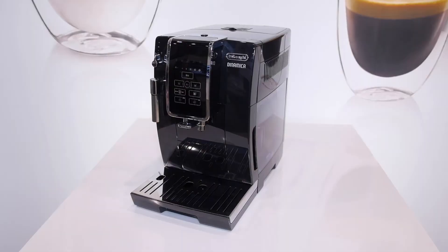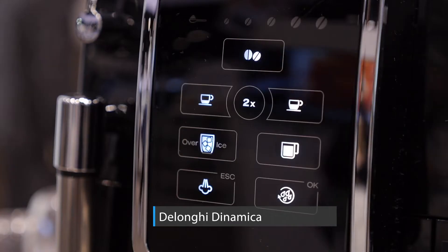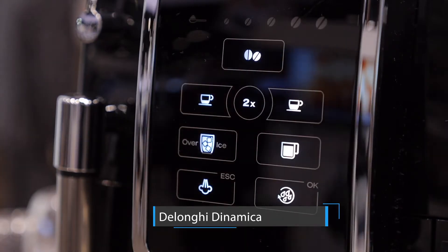I'm here at the International Home and Housewares Show in Chicago. So, you're picky about your cold-brewed coffee? Well, DeLonghi says bring it on. The company is introducing its Dynamica fully automatic espresso and cappuccino machine.